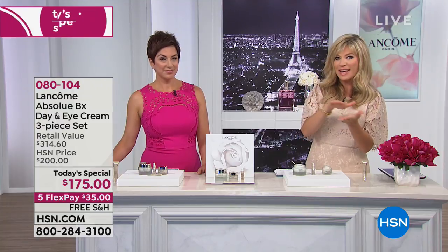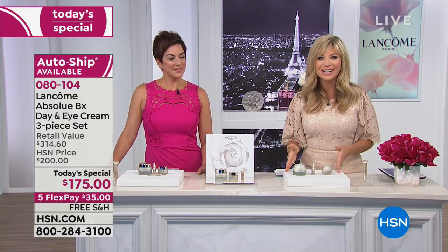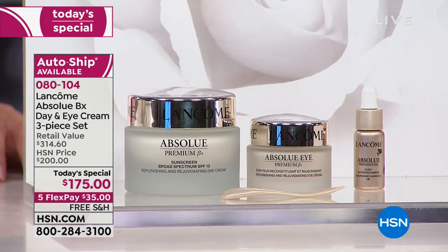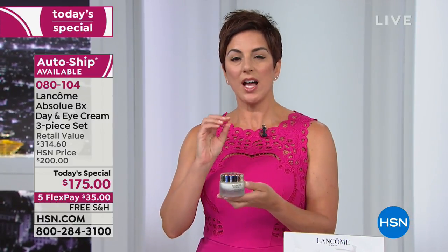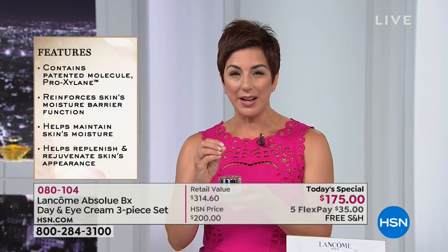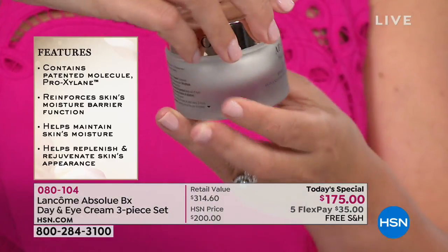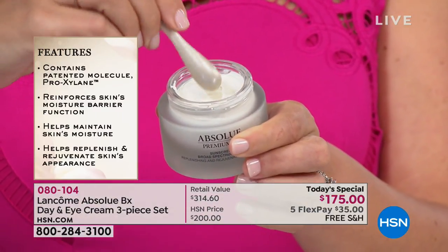When you look at your skin and maybe you've seen the Absolue line at the counter — done in gold while everything else is silver — and you've wanted to try it but thought $175 is a lot, that's what FlexPay is for. This is Lancôme's most luxurious formulation for anti-aging: the gold standard. It has our patented, most sophisticated anti-aging ingredients — Proxylane and BioNetwork — which reinforce your skin's moisture barrier, maintain hydration, and plump your skin from within.